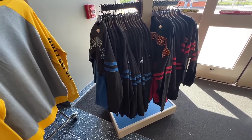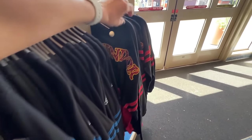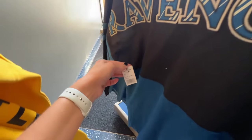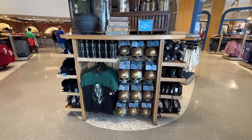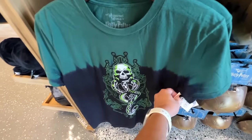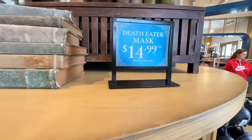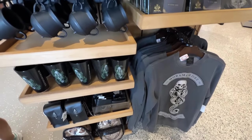They also have the spirit jerseys — there's Ravenclaw and Gryffindor. Of course, they have the Death Eater stuff because they have the Death Eaters in Diagon Alley right now. Here's a Death Eater shirt for $38, and you can get your own Death Eater mask as well — they are $14.99. Switching from Christmas to Death Eaters, just like that.